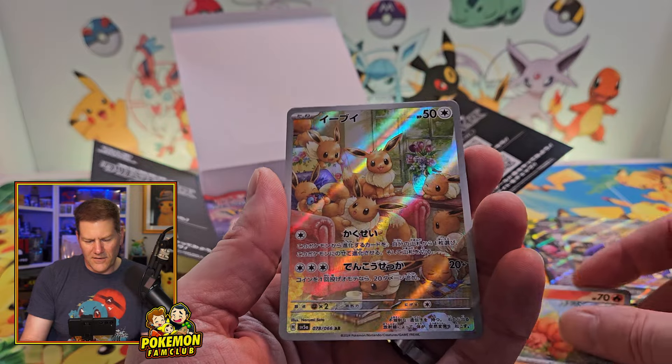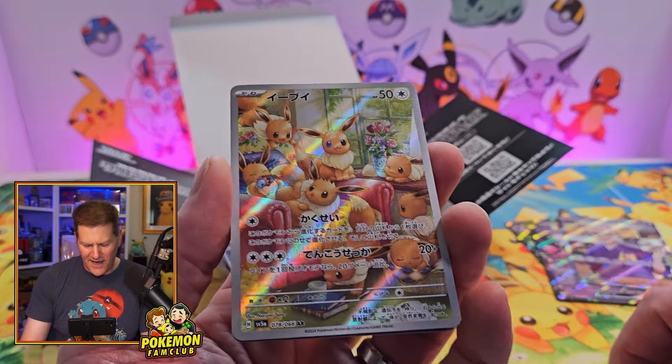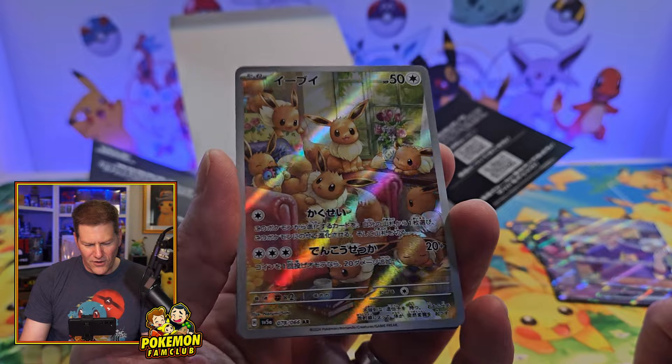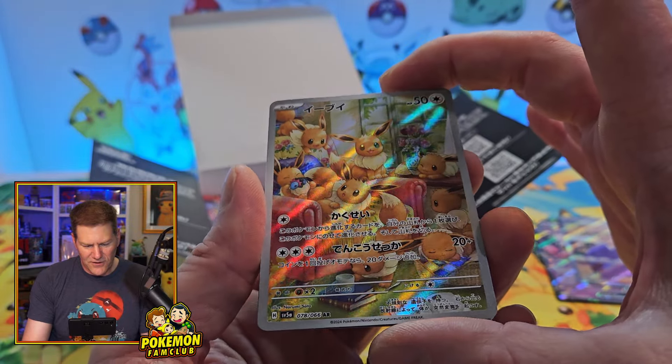Zapdos! Cool Zapdos and more Pico. That's the way the cookie crumbles. Oh, sick! We got it! Eevee! Fantastic!